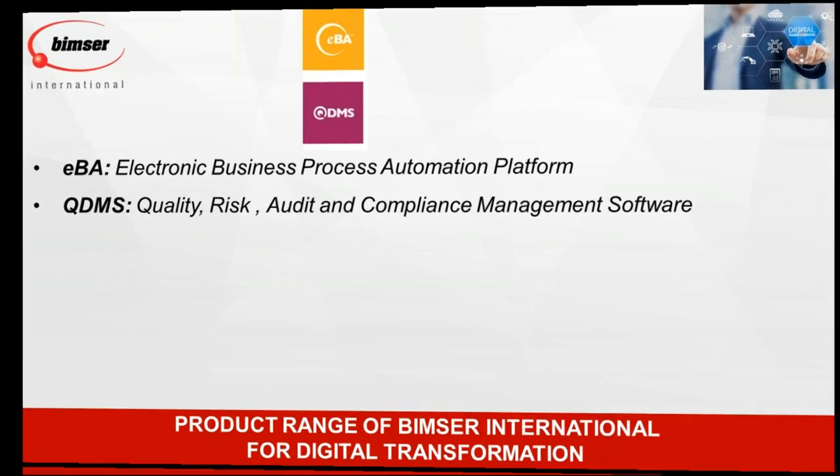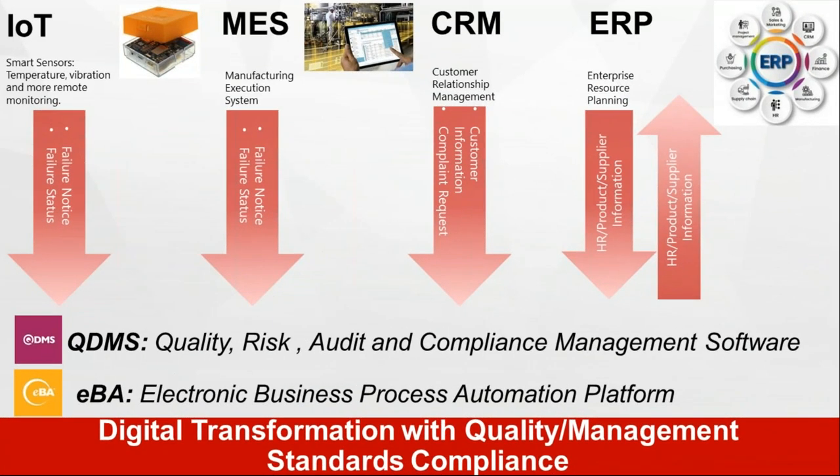Same with manufacturing execution systems, CRMs, or ERP systems — they can all work together in an integrated way. This is actually the future of digital transformation — running all these systems together, integrated at your organization. It makes things much easier for everybody, and that's what adapting digital transformation means in modern life.